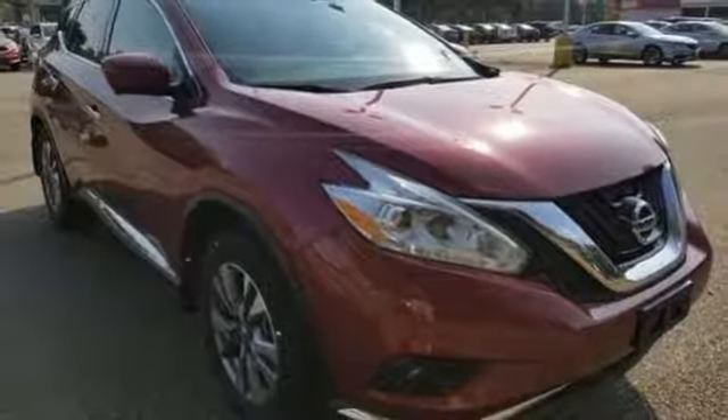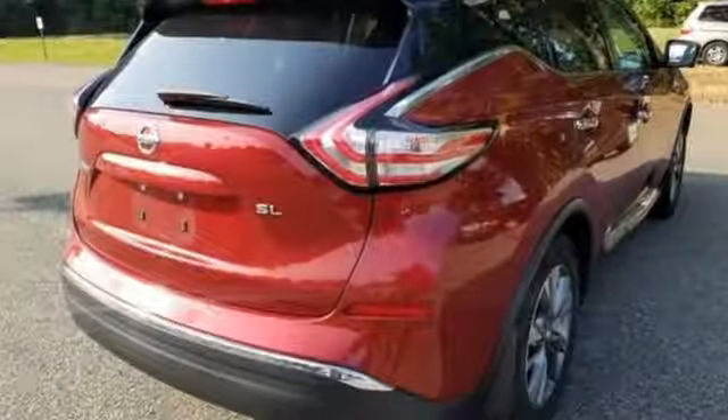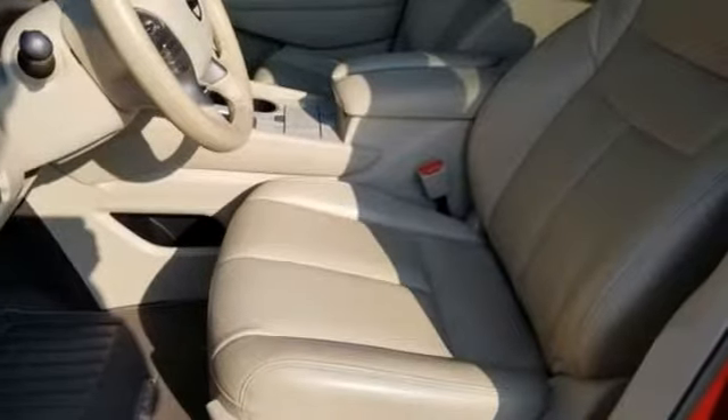Of the Murano, the Car Connection writes: the styling and interior make a statement and are meant to reward owners with premium features at a reasonable price. Nissan excites the senses so you can enjoy the journey. The time is now — see it for yourself today.